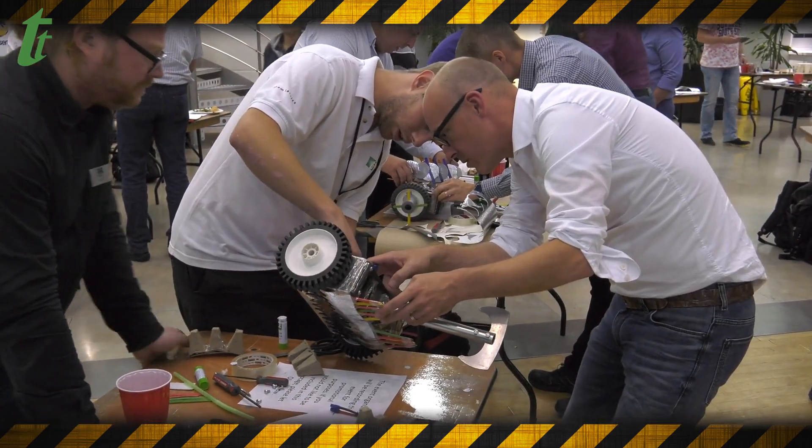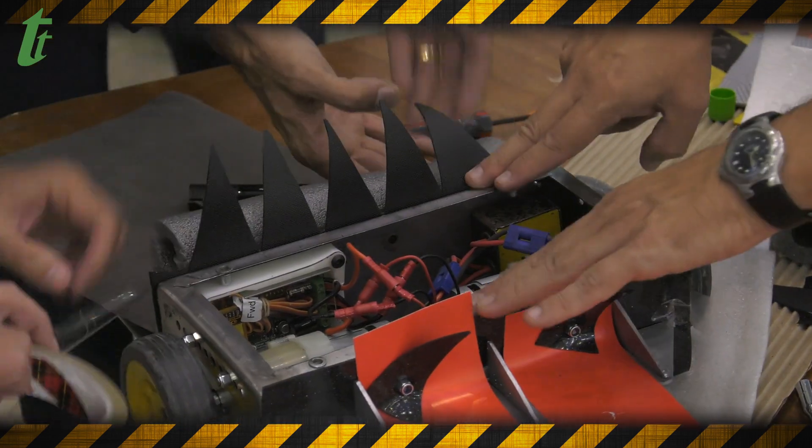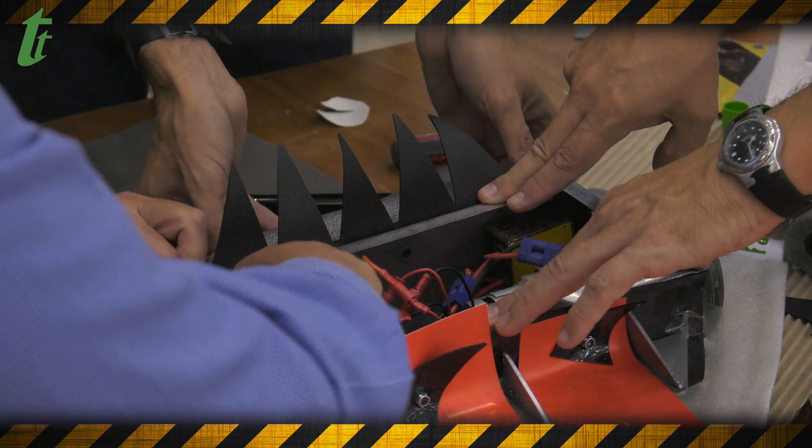The guys here today are actually from the TV show Robot Wars — these are the real deal. These guys are going to be helping you construct your own robot. We've been building robots of all sorts of nature all of our lives really, with the latest creations being the house robots from the latest series of Robot Wars that's on TV.